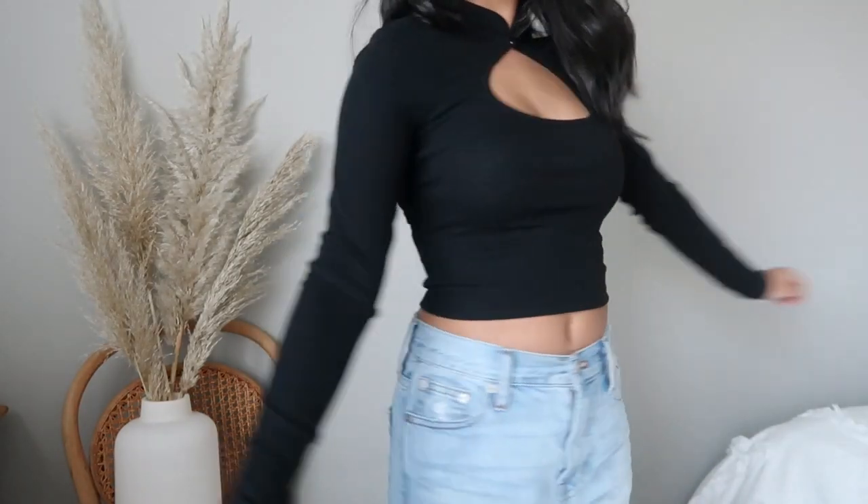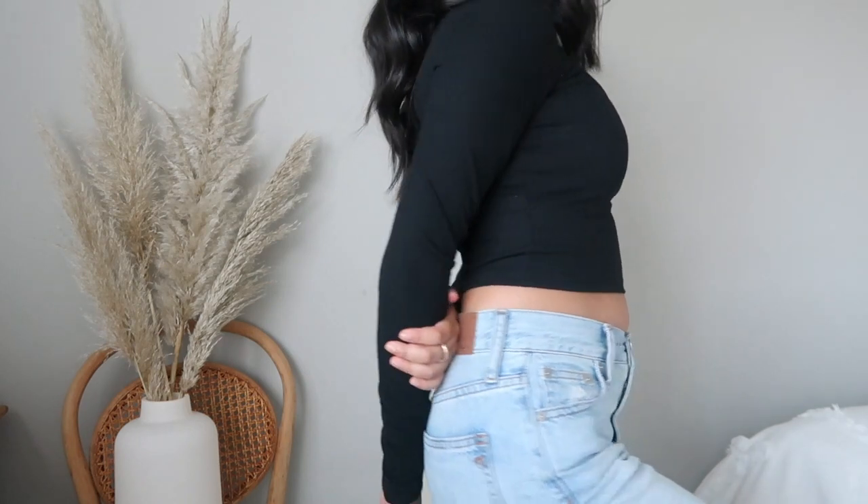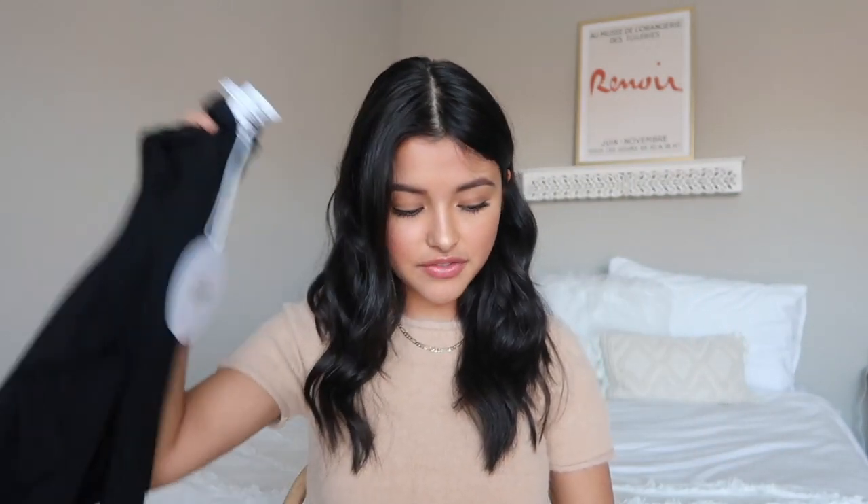I also got this black long sleeve top made out of ribbed material, which I'm loving right now — it's perfect for this time of year. I really like the details: it has a little mock turtleneck, a little button at the top, and a big cutout. I think the details are what make it so cute. I definitely see myself wearing this with jeans and some cute booties — such a cute outfit for wintertime.